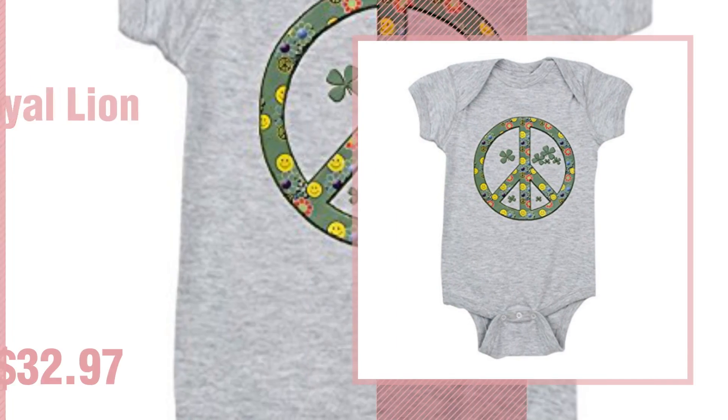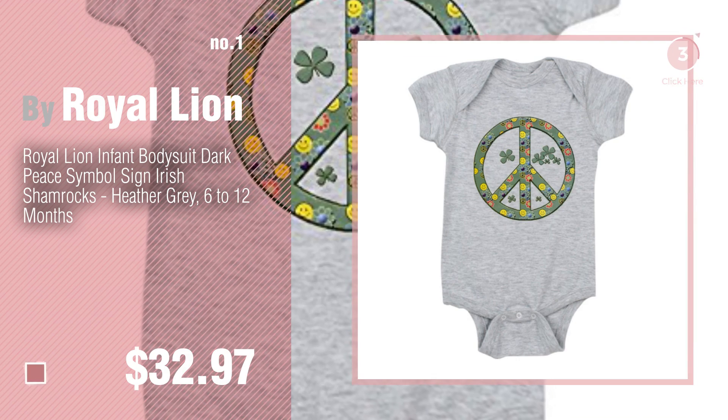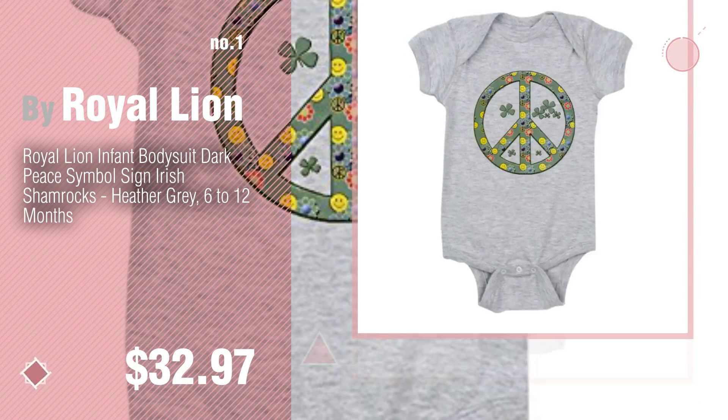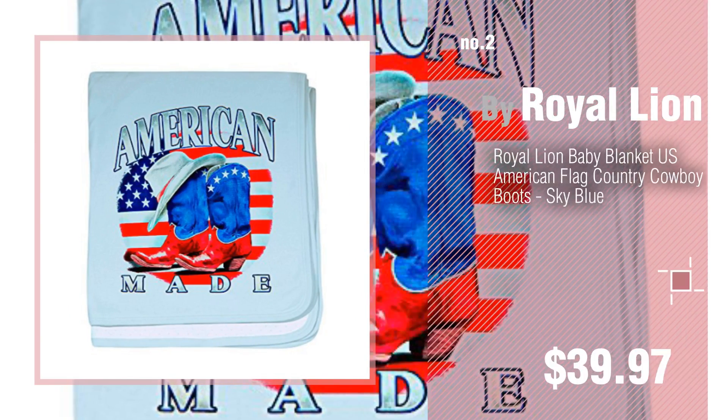Number 1. Most popular by Royal Lion. Watch this video and get inspired. Number 2. Another great product by Royal Lion.